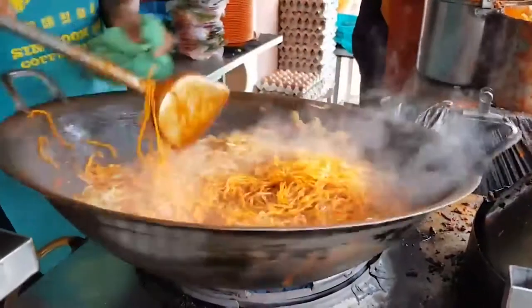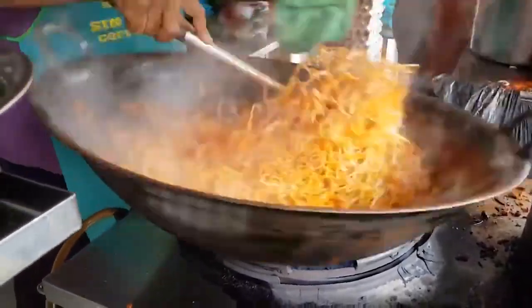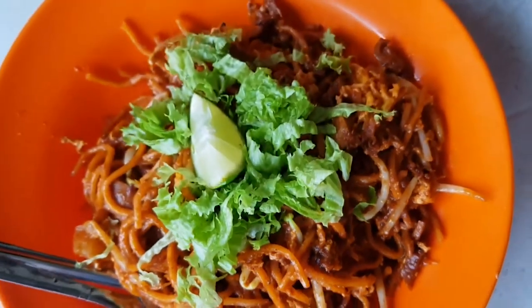I ate an amazing mamak mee goreng and mee rebus in Burma Road. Here's a look at the hawker cooking his famous mee goreng.